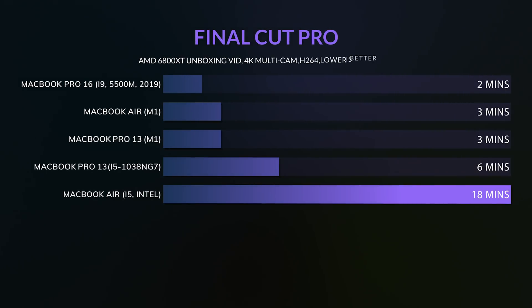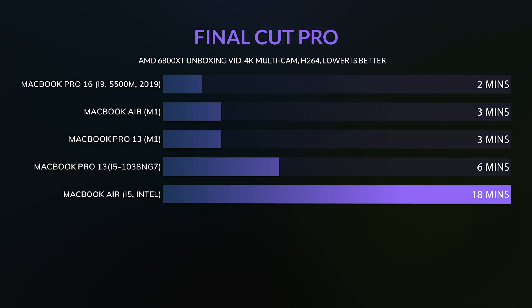The render times are unbelievable — matching the MacBook Pro 16, which has a more powerful, more power-hungry CPU and a dedicated GPU. I've also seen videos of the beta version of Resolve acting the same way, just plowing through 8K footage and doing tracking like it's no one's business.